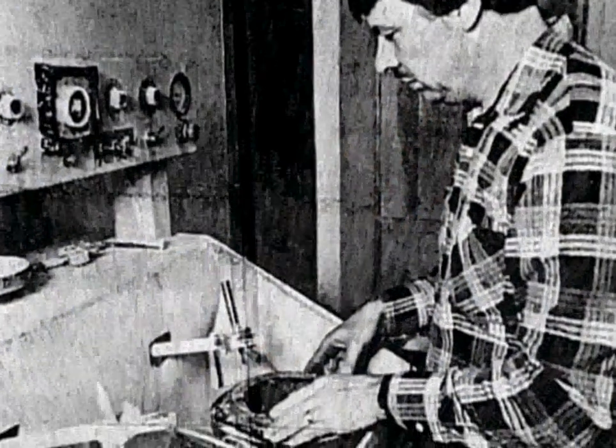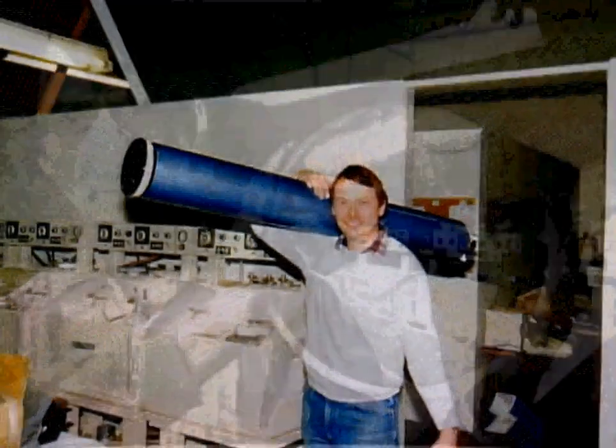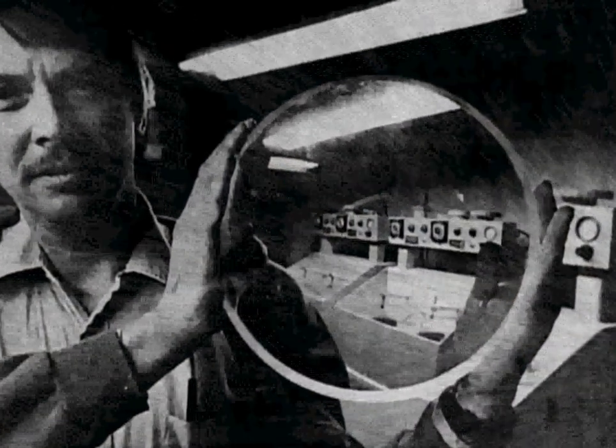I made my first telescope out of a magnifying glass and a pair of spectacles — I was 12 years old. Roland had been working at the optical giant Bosch and Lohm for four years when he had the foresight to strike out on his own. After converting his basement into a workshop, the business came into focus.